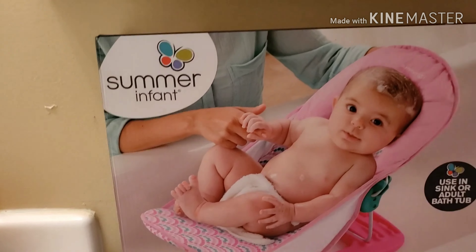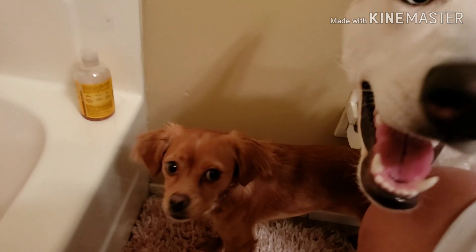This is what we have for when she takes a bath — this is her bathroom by the way. That's our dogs, Victoria and Roxy. Say hey.